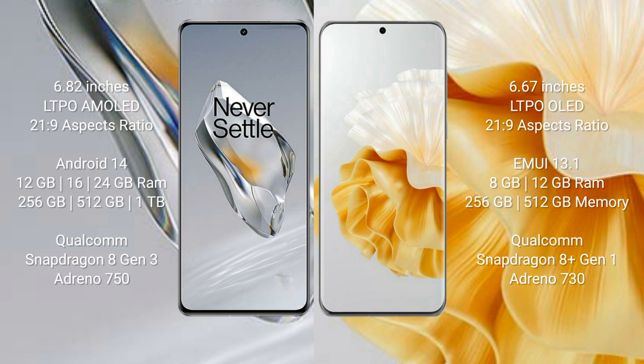OnePlus 12 runs on the Android 14 operating system. Huawei P60 Pro runs on the Harmonious operating system.